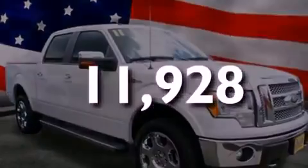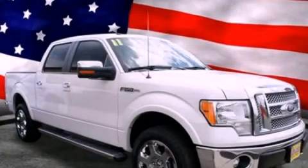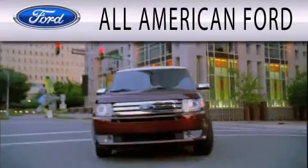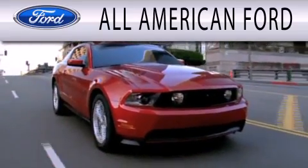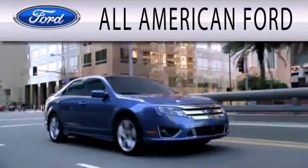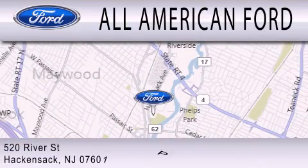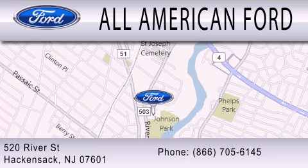Call or visit us right now and arrange your test drive today. All-American Ford is dedicated to doing everything possible to ensure that the experience you have selecting your next vehicle is as pleasant as possible. We're located at 520 River Street in Hackensack. Thank you.